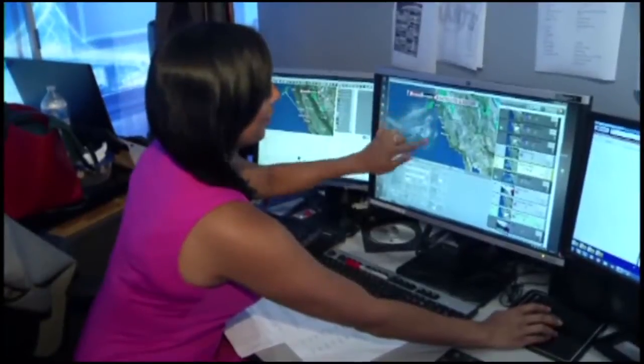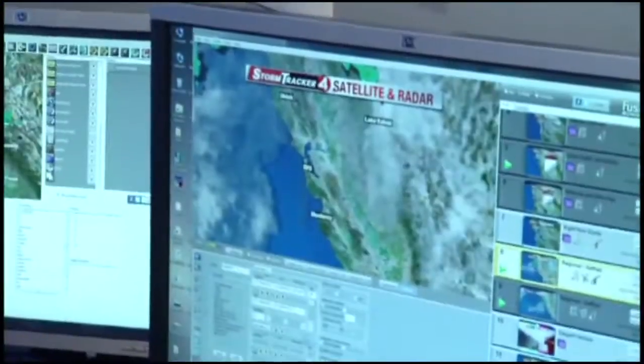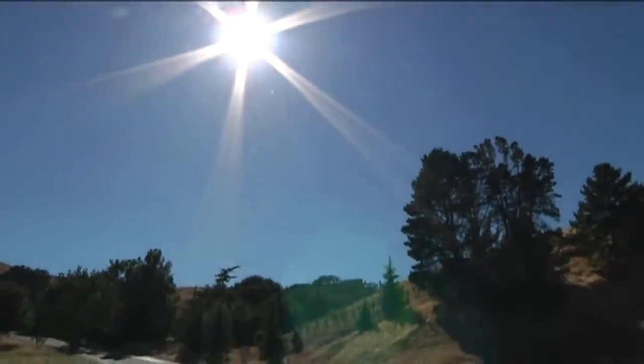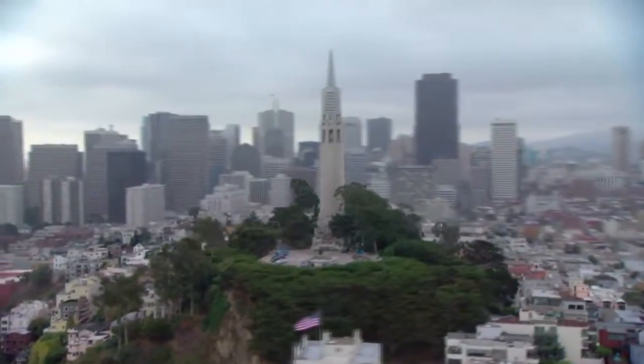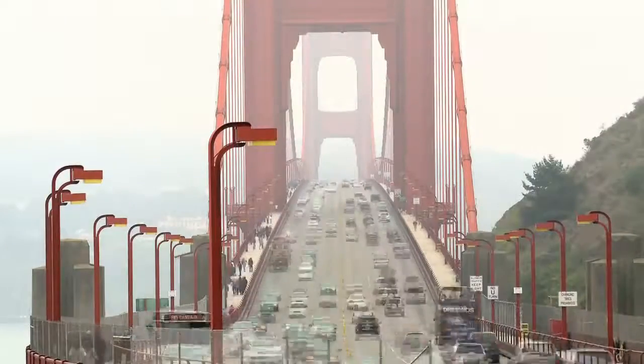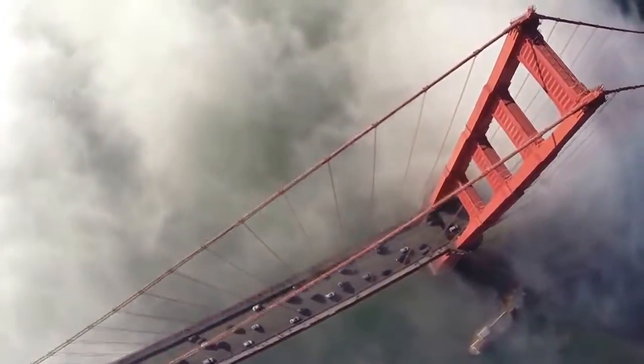Within each zone are microclimates producing dramatic differences. In the East Bay zone, summer temperatures can push close to 100 degrees with sunny skies, while at the same exact time it could be 50 degrees cooler in the San Francisco zone with fog so thick it's hard to see in front of you.